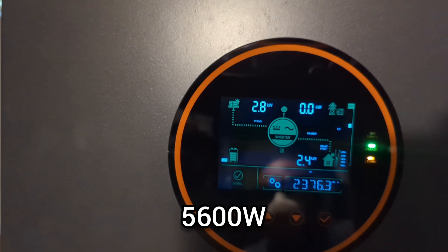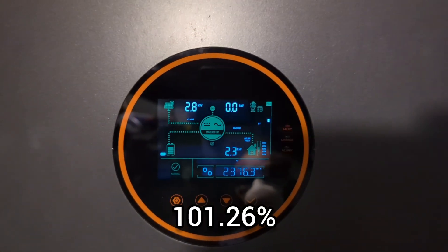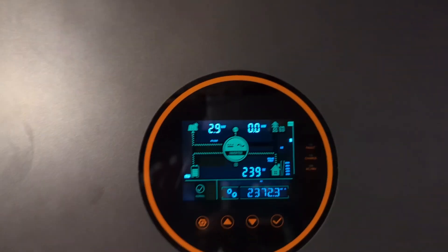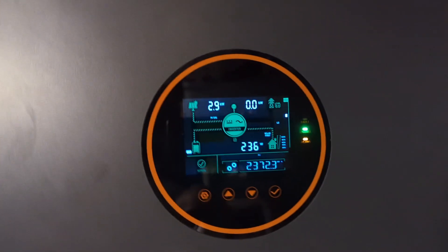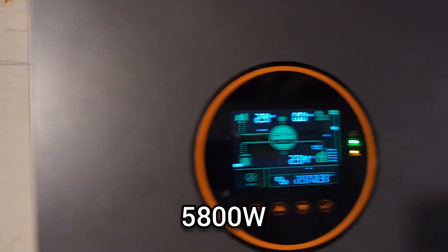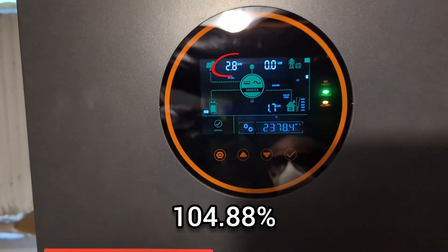After 20 minutes, the solar array was generating 5600 watts, resulting in an efficiency of 101.26%. I thought 5600 watts was the peak, but then the solar generation jumped to 5800 watts, showing a 104.88% efficiency.